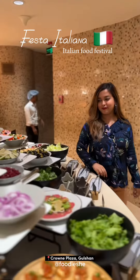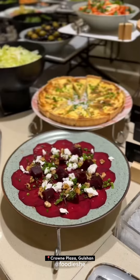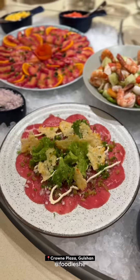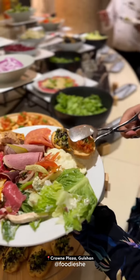I was very interested in the variety of salad options. There was also a cheese board, fruit, quiche, live salad sessions, and many more.